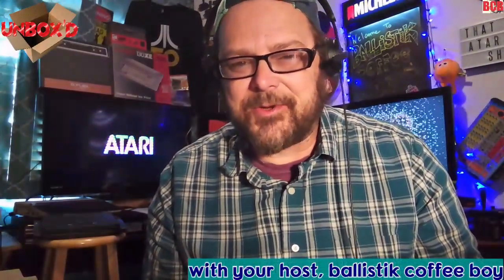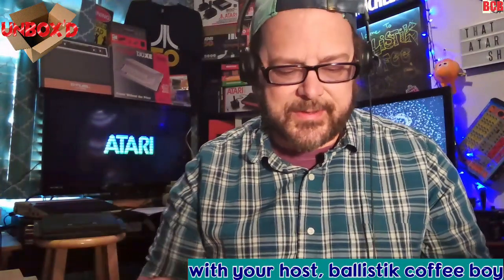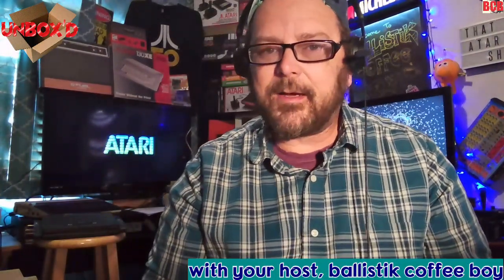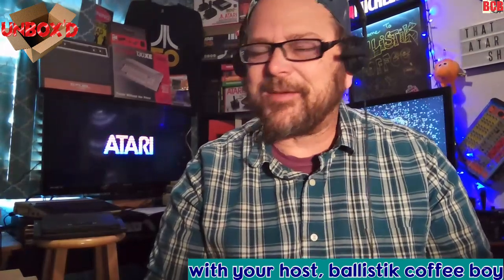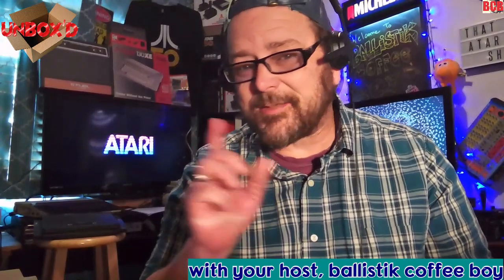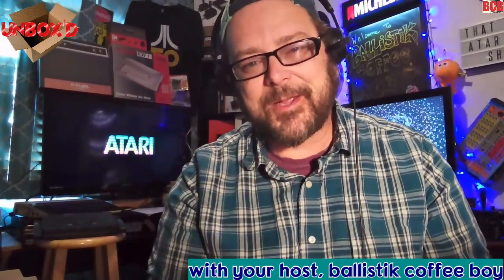Welcome back, you guys. BCB here, your host. I'm going to go ahead and get to the stuff here. I've got a few weeks worth of unboxings. Let's go ahead and show those clips, and then I'll get to the more current stuff at the end. Here we go.